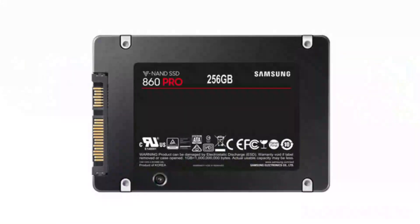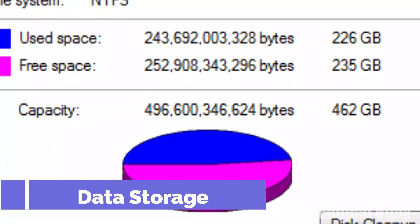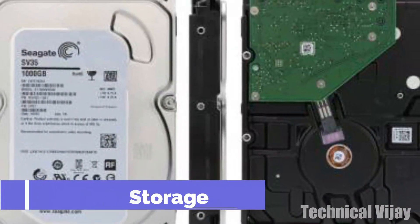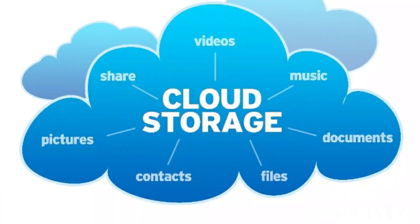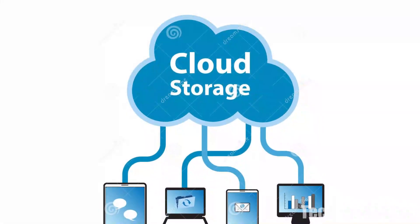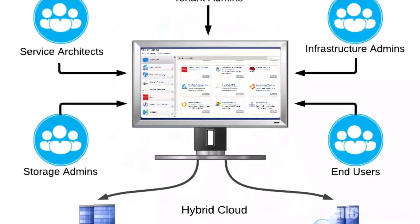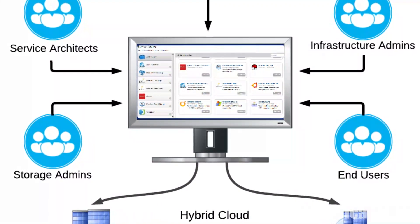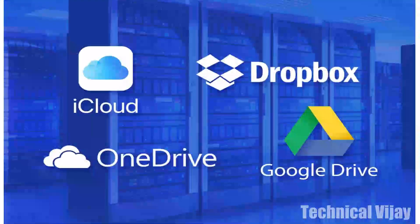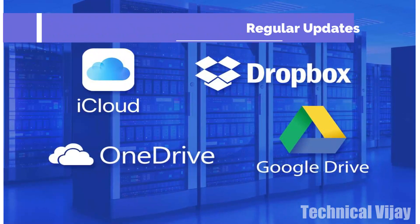Data storage: a good starting point for internal storage is 256GB for installing the operating system. But you could get by with less because of one big area of change in recent years. Increasingly, computer users are storing documents, photos and videos in the cloud — meaning on secure servers you subscribe to and access online. This not only reduces your need for a large hard drive inside your computer, but also lets you access your files from mobile devices and other computers. Another benefit: when you buy a new computer, you won't need to transfer a mountain of data.